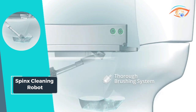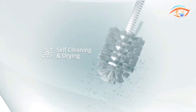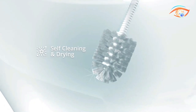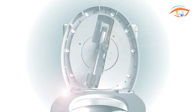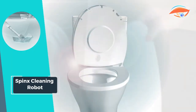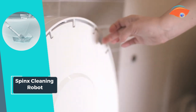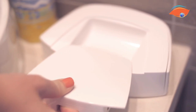Operating on low power consumption of 12 volts, Sphinx is eco-friendly and cost-effective. With the convenience of a charging base that replenishes the battery every 30 cleaning cycles, Sphinx is always ready when you need it. Say goodbye to tedious toilet cleaning and hello to effortless hygiene with the Sphinx Cleaning Robot. Enjoy a cleaner, fresher bathroom with the touch of a button.